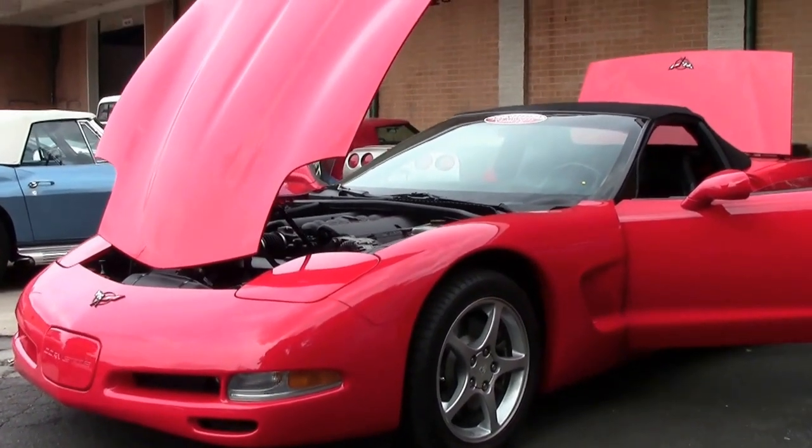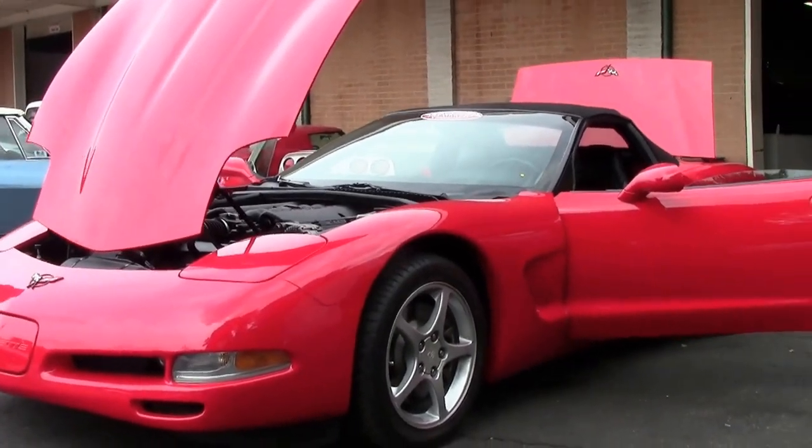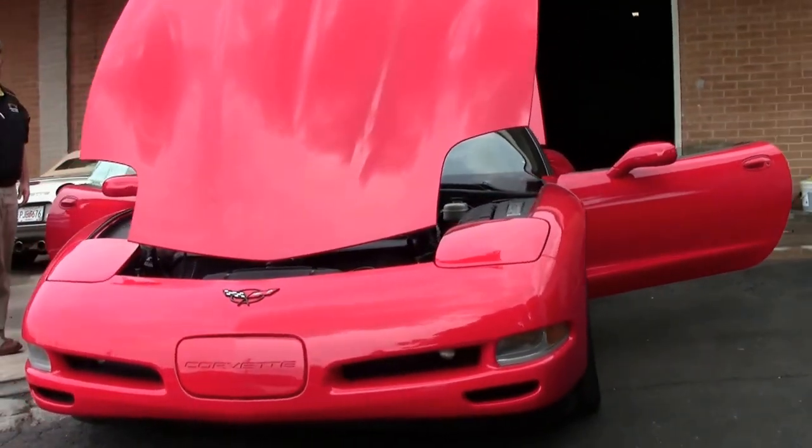This beautiful car only has 19,000 miles on it — almost brand new, y'all. Newer tires.